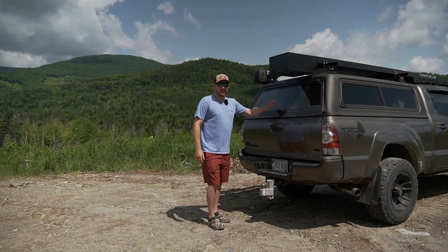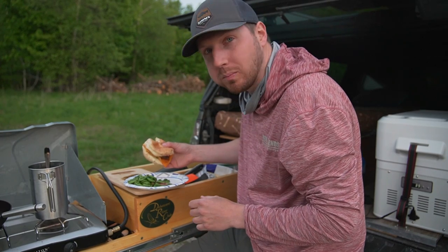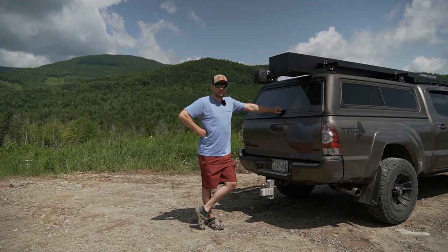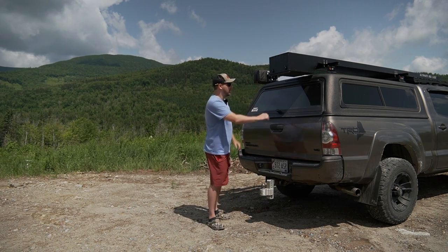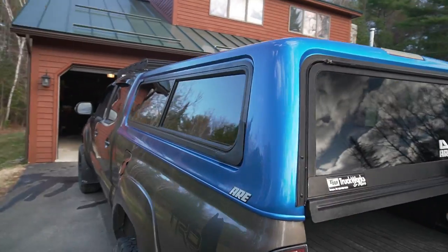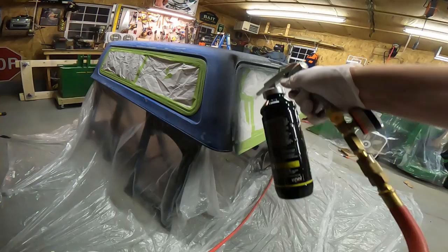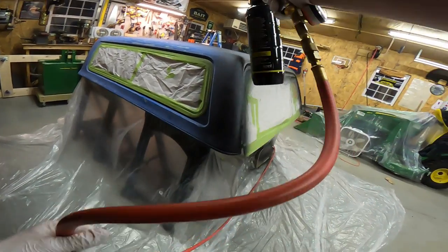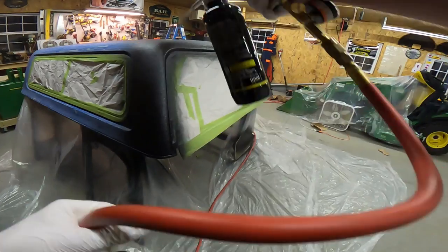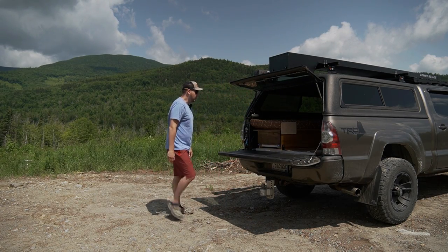So if you guys haven't seen any of my truck camping videos or the build videos I've done on my little truck camper here, this is my 2015 Toyota Tacoma long bed. I bought this cap a couple of years ago, refurbished it, and built it out to be able to camp and fish out of it. I'll leave those videos down below — you can go check those out. Kind of goes into more detail on how we built this, but this right here is item number one.